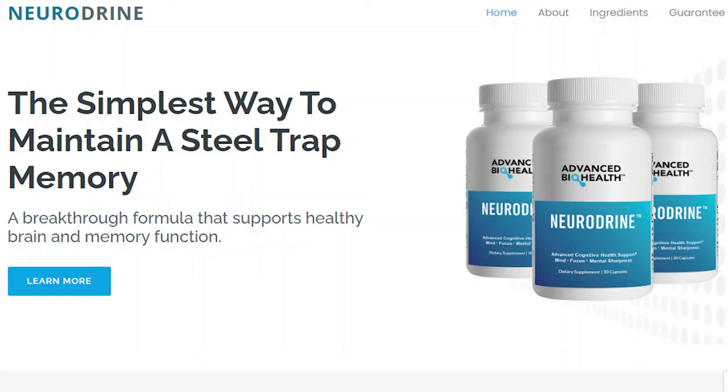Hi, my name is Ellen and today I'll tell you everything you need to know about Neurodryne Nootropic Supplement before actually buying the product. I also have two really important alerts, so pay close attention to what I have to tell you.